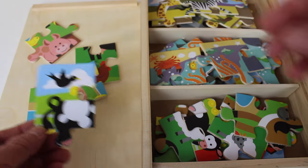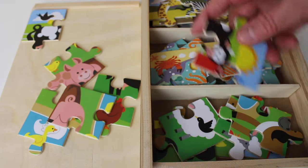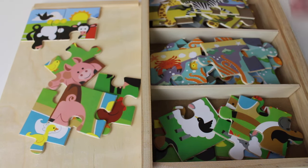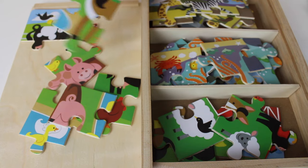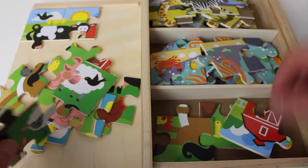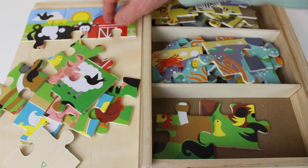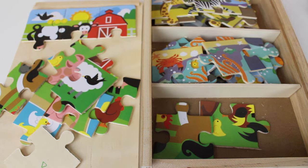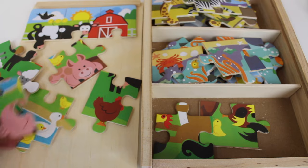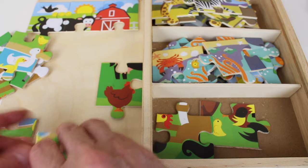This is a corner piece. It might go up here. I see clouds so it must go at the top. Here is another part of the top puzzle. Here is another part of the top puzzle. This will hold on and this will go beside it. Here is a peg.